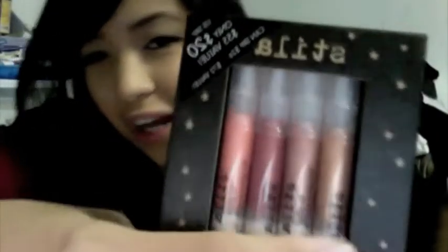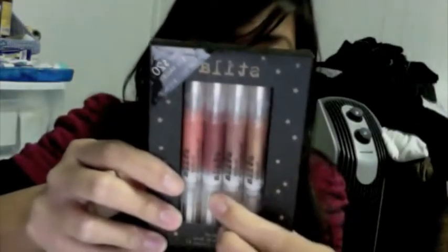You get two sets of lip glosses. This one is more of a romantic type of gloss with neutral shades. I've only tried one lip gloss from Stila before — it was the ultra matte gloss and I loved it. The shades in this set are Kitten, Harmony, Rose, and Bliss.